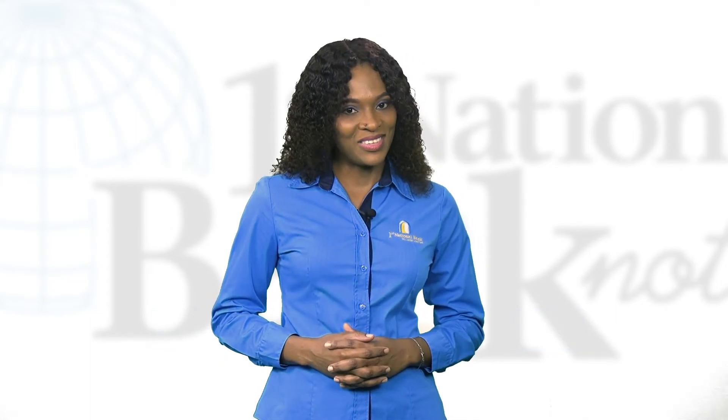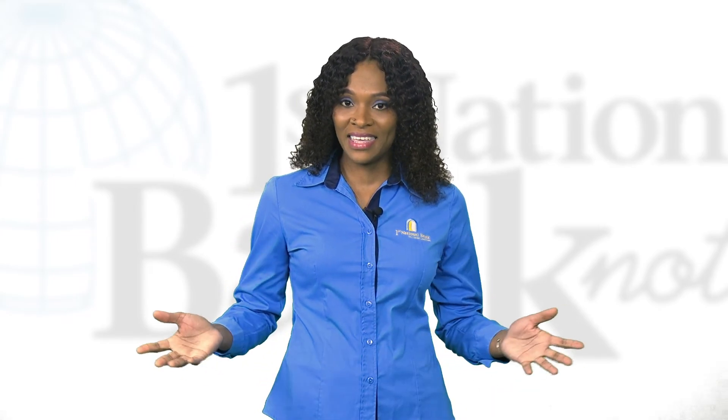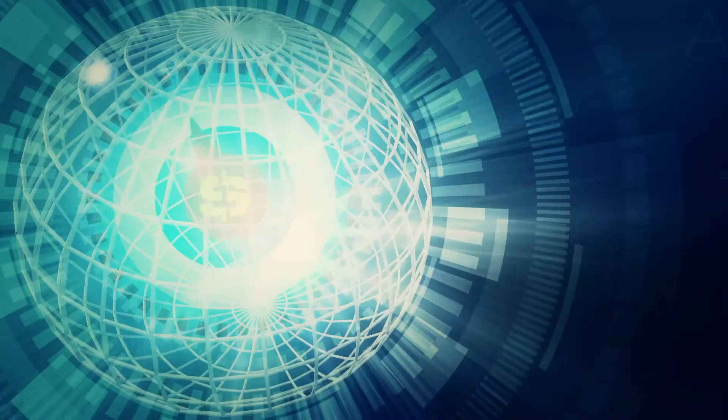You can view this show again right here or visit us online at www.firstnationalbankonline.com. Hope you enjoyed it. I'm Sheridan Elite. See you next time. And remember, First National Bank is here for you.